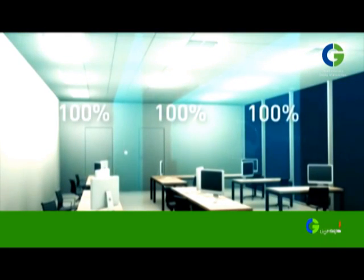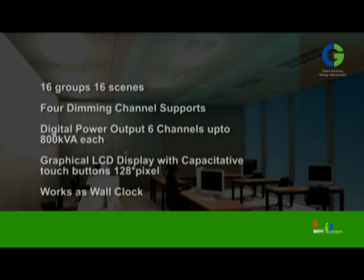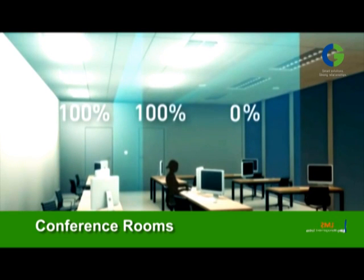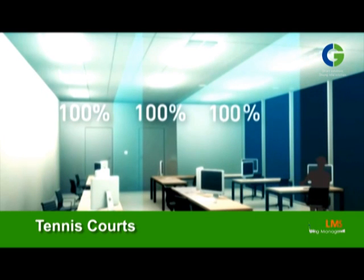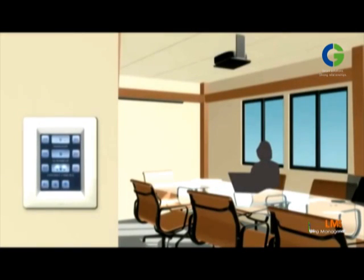The CG lighting management system is a stylish wall station supporting multilingual scene details. It is compact and can be mounted inside conventional electric boxes. It is excellent for conference rooms, boardrooms, small offices, home automation, swimming pools, tennis courts, sports areas, entertainment areas, auditoriums, theatres, and other areas where the CG lighting management system makes light look stunning while being practical and useful.